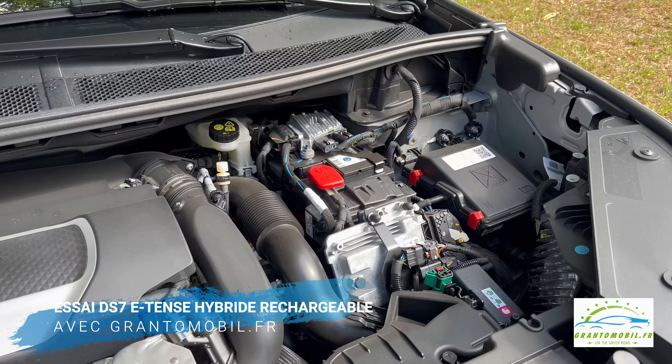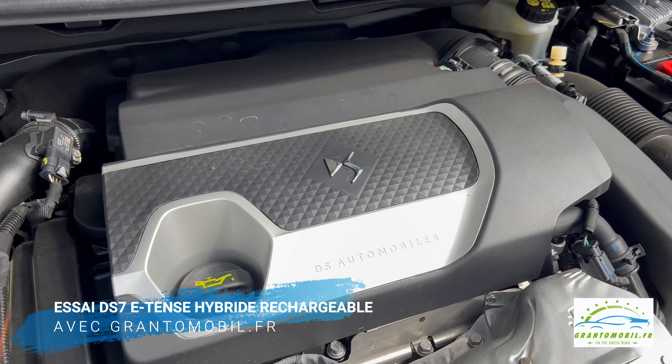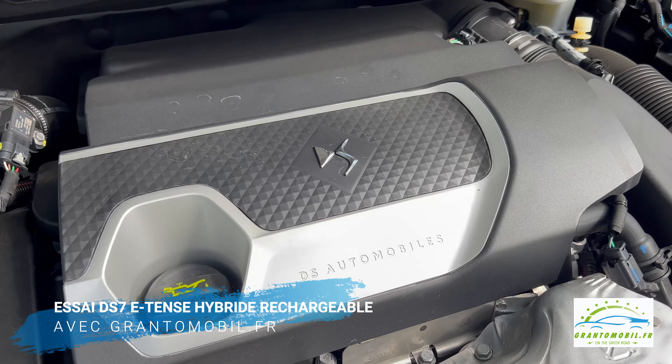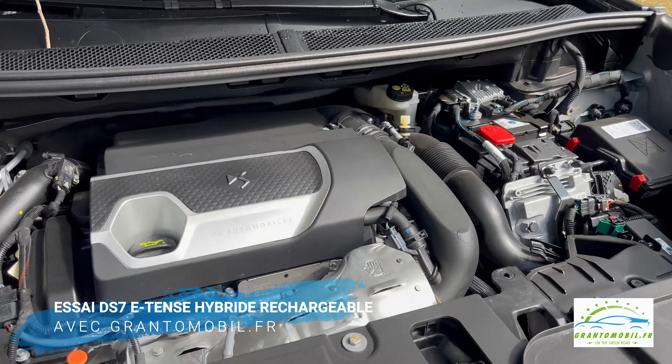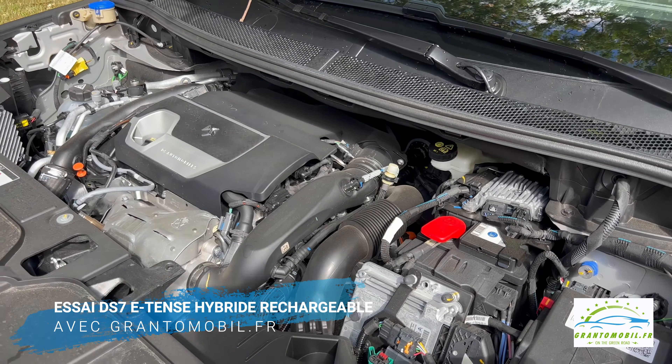Tous les hybrides ont reçu une nouvelle batterie lithium-ion dont la capacité est portée de 13,2 à 14,2 kWh, et une autonomie en traction électrique portée à 65 km. Auparavant, elle était d'environ 50 km. La version traction avant E-Tense 225 de notre essai dispose d'un seul moteur électrique sur l'essieu avant et produit un maximum de 225 chevaux.